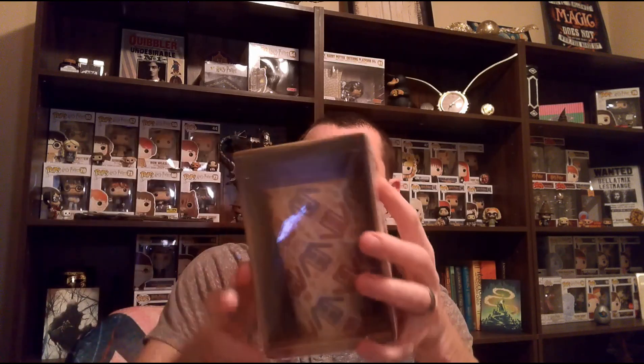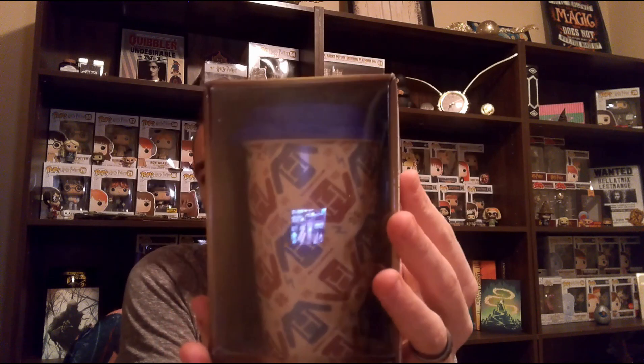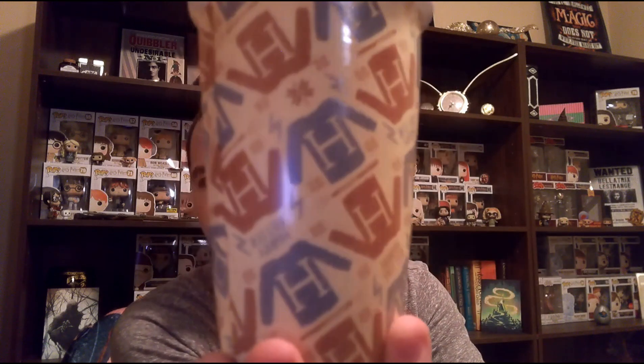The next thing I see here looks like a licensed product — it's a travel mug. I think we got a mug just like this from them, probably in their last special edition box. This is just the Weasley sweater for Harry, and it's got the silicone lid that goes on there. Oddly enough, the red one has an H on it too versus an R. I'm not sure why that is, but that's the second item.